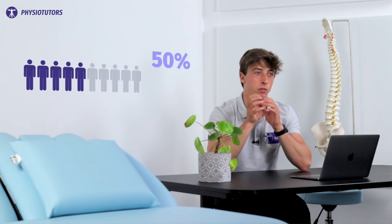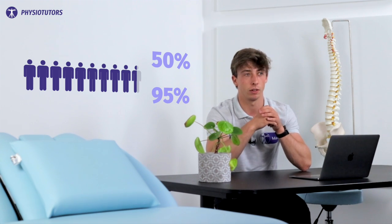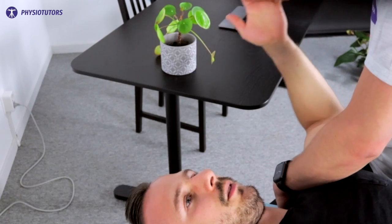Your patient will want to know about the prognosis. About 50 to 95% of patients with neck pain will report neck pain one to five years later. More stats on prognosis and recovery can be found in the paper.